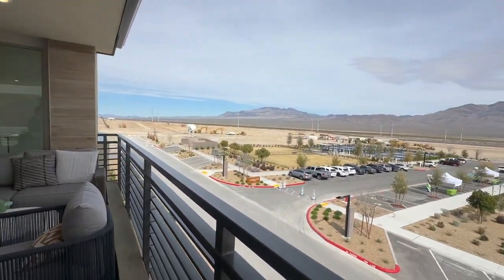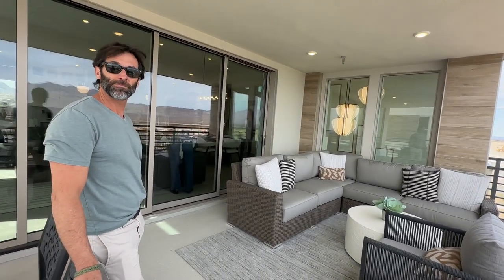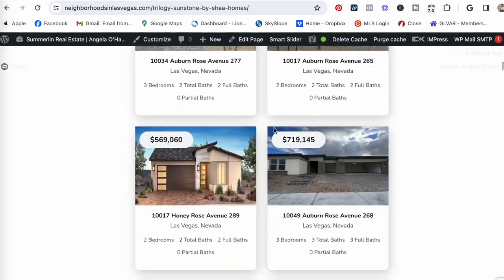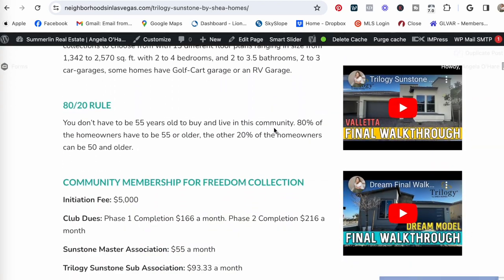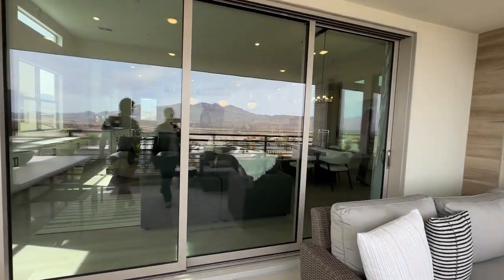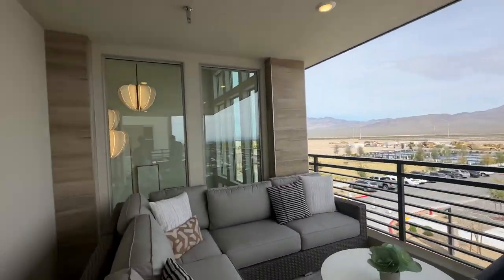I have sold a lot of homes in Trilogy Sunstone — I love this community. I've posted a lot of information on my website. You can go to NeighborhoodsInLasVegas.com, or I've posted a link down in the description below to the Trilogy website where it goes over all the information you need to know, including HOA. I don't have the HOA offhand right now because those salespeople were busy, but I will have it on my website. Make sure you hit that like and subscribe button and we'll see you on the flip side.